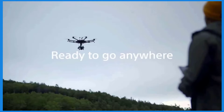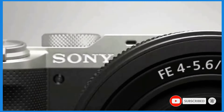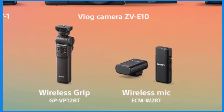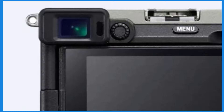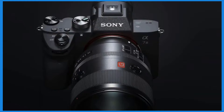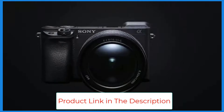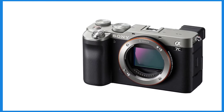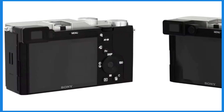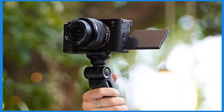The A7C can shoot 4K video with full pixel readout, capturing detailed video without cropping or losing quality. It also supports HDR for richer colors and contrast. Built-in image stabilization helps reduce blur from camera shake, especially in low-light conditions or when shooting handheld. The autofocus system boasts 693 phase detection and 425 contrast detection autofocus points covering a large portion of the image frame, ensuring fast and accurate focusing in both photos and video.